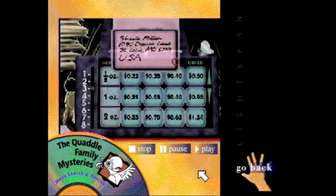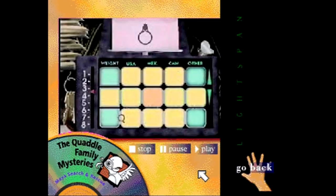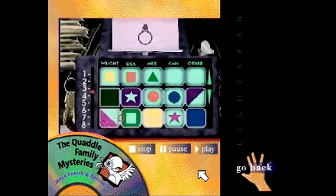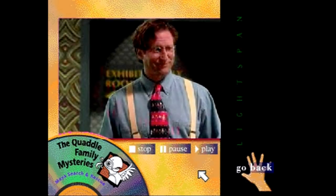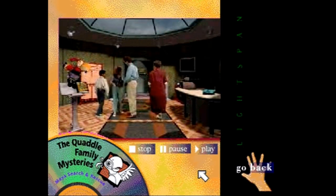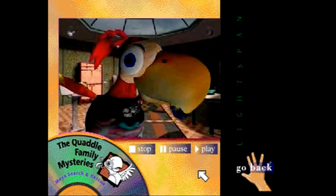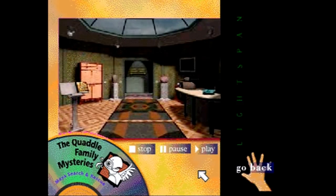Back at the museum's lobby, students weigh letters to determine if the missing earring is in one of them, gaining experience reading charts, interpreting data, and calculating the correct amount of postage based on the weight of a letter and its destination. They learn that understanding measurements is useful in everyday situations. Students will have other opportunities to develop math skills and solve mysteries in the Quattle's garden, family room, and parlor — all part of the Quattle Family Mysteries First Adventure.